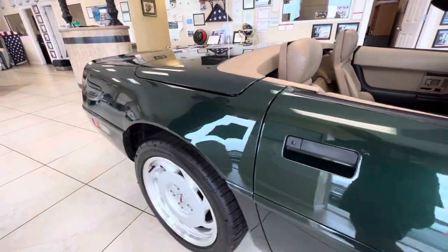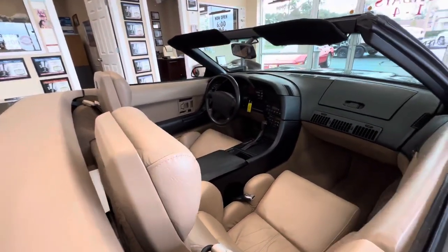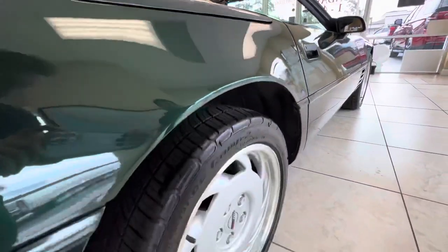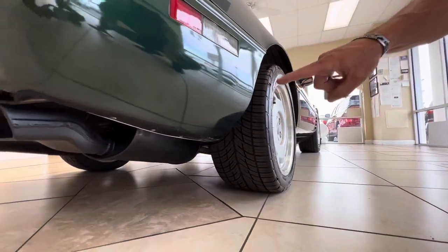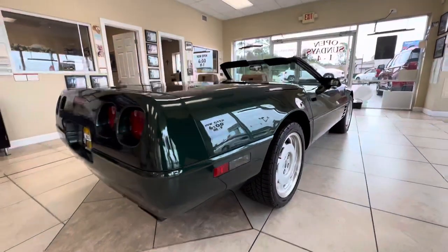I'll do another video with the top up. The top is perfect — there's no rips or tears. The tires are brand new, there's no curb rash, and the wheels look practically brand new. The car is very fresh and very clean. Down low behind the tires you're going to get some of that road rash — that's pretty typical — but unless you're bending down and looking under there, you don't really see it.